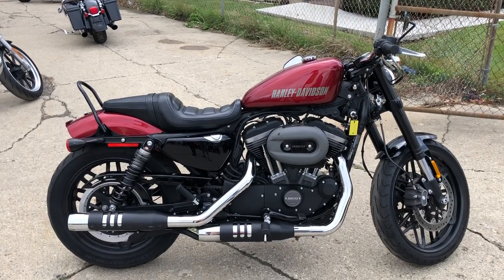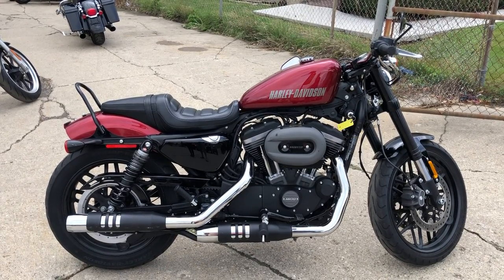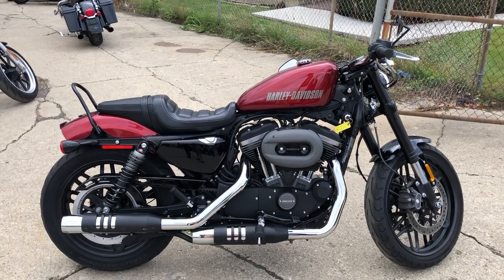Give us a call: 888-RIDE-990 or ApprovalPowerSports.com. Thanks for taking a second to look at our motorcycle.